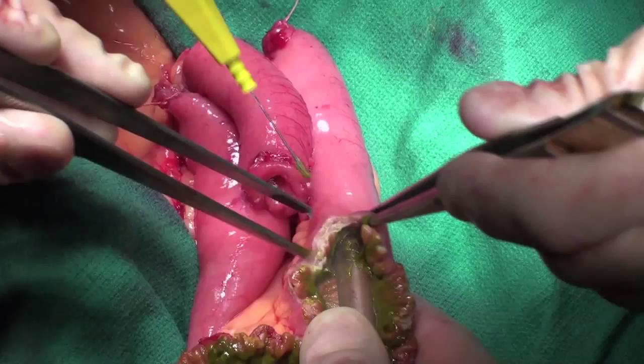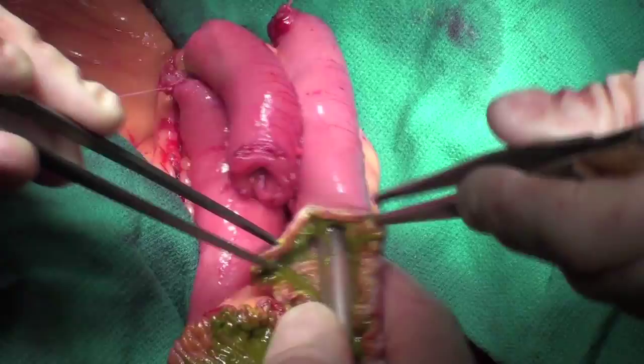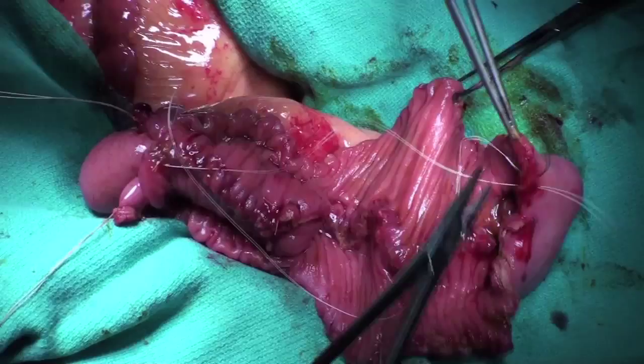Another exciting part of bladder cancer is to manage the reconstruction of patients who need to have their bladder removed, and that's been one of my areas of interest. We do reconstructive surgery where we essentially build a new bladder using the patient's small intestine, and that's been something we're happy to be able to offer a large percentage of our patients who need to have that surgery.